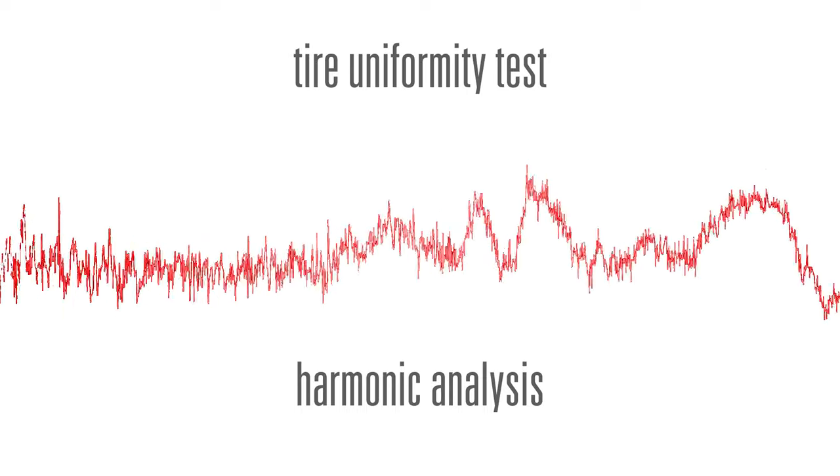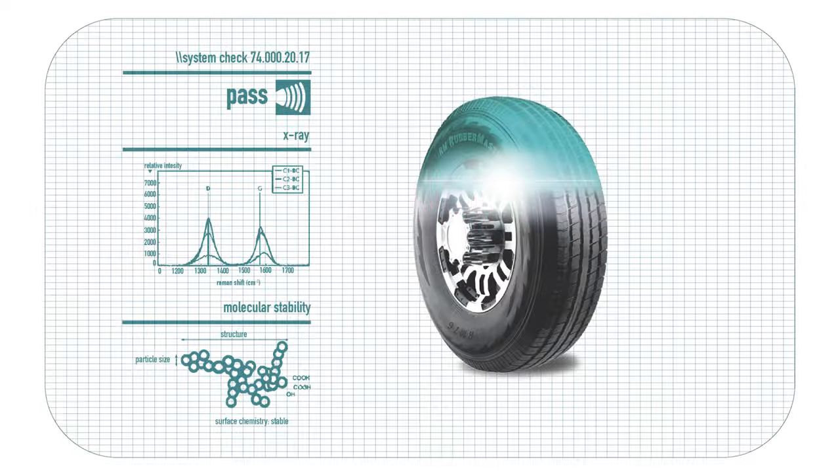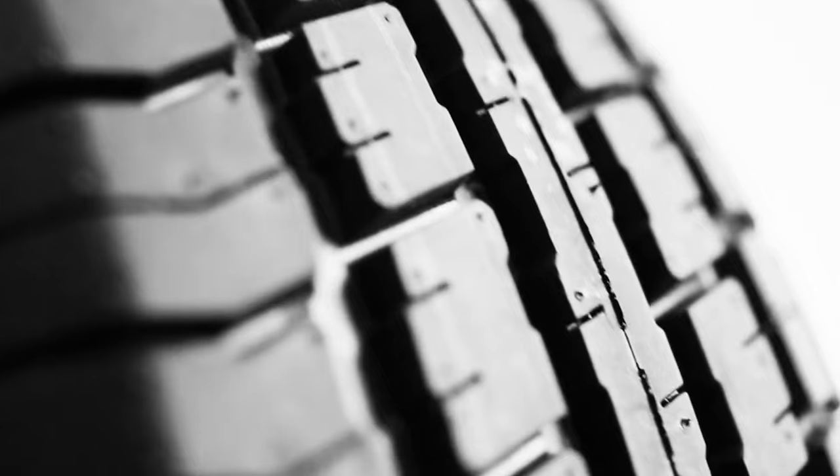Lastly, there's an X-ray inspection, which is the factory's last chance to catch any imperfections in the tire that would cause a defect — including foreign objects, shifts or distortions in the reinforcement plies, air inclusions, shape defects, or missing wires in the belt plies. These three tests give us a snapshot of the time and care put into each RubberMaster, giving you the most quality product.